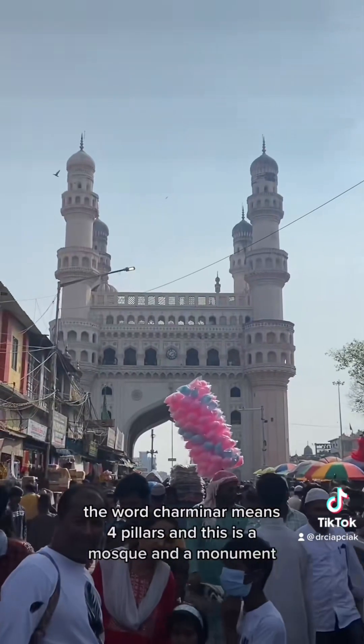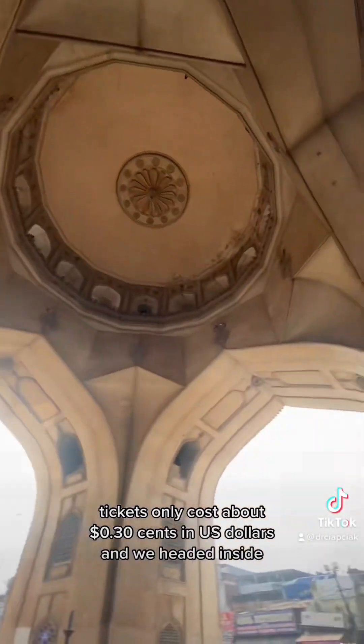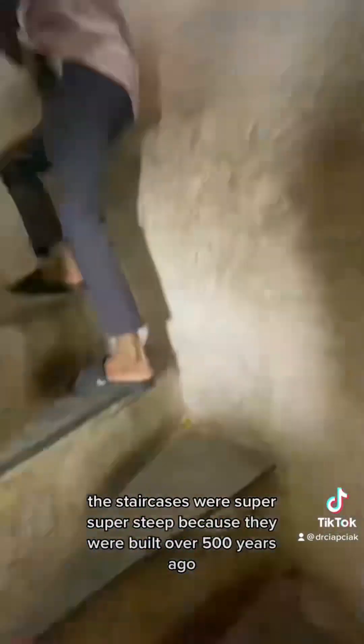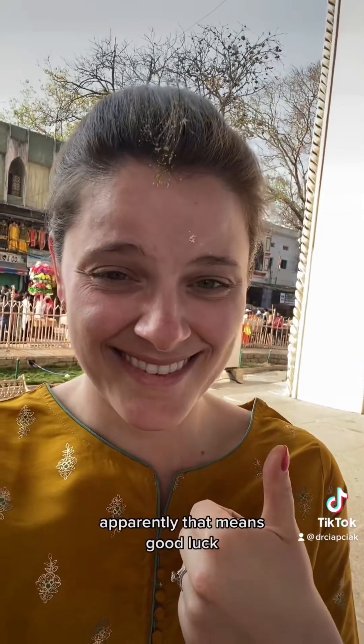The word Charminar means four pillars — this is a mosque and a monument that Hyderabad is famous for. Tickets only cost about 30 cents in US dollars, and we headed inside. The staircases were super steep because they were built over 500 years ago, but the views from the top of the old city were just incredible. Then I got pooped on by a pigeon — apparently that means good luck.